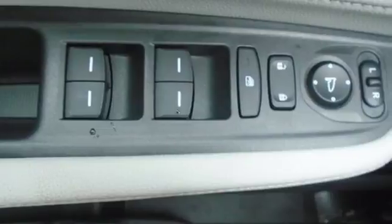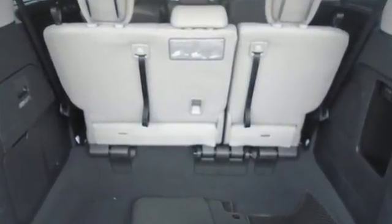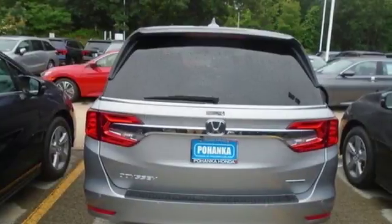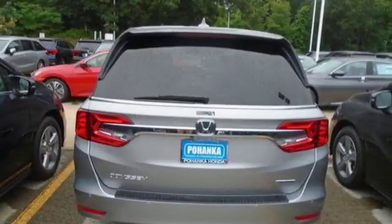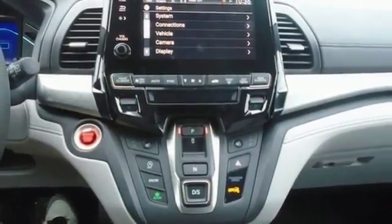Entertainment system with Blu-ray and digital media, power tilt-down heated mirrors, front heated leather bucket seats, auto-dimming rearview mirror, Apple CarPlay, Android Auto.